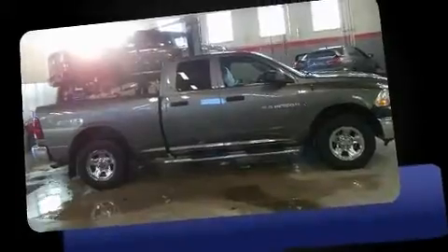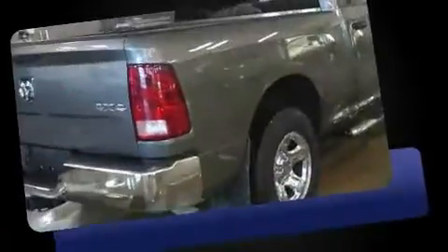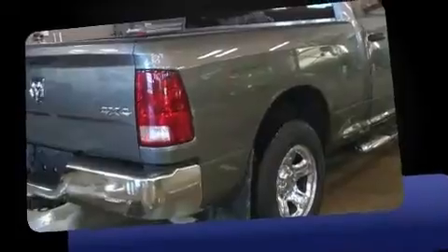This four-door, six-passenger truck just recently passed the 60,000-kilometer mark. It features an automatic transmission, four-wheel drive, and a powerful eight-cylinder engine.